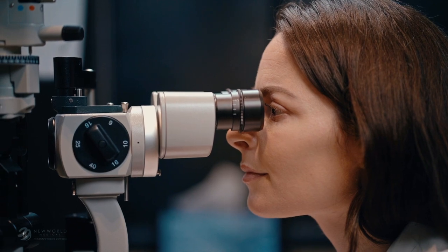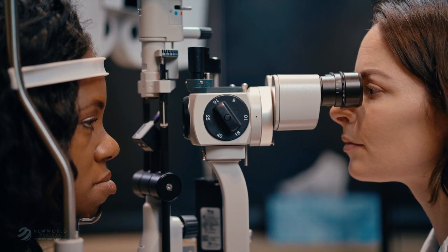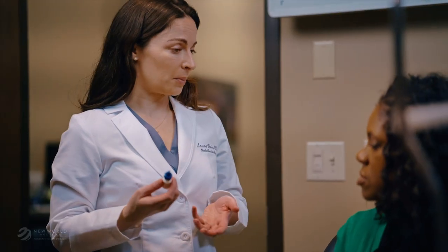After surgery, follow-up with your doctor is very important. You will need to take medicated eye drops, and there will be several post-operative visits while your eye is healing.